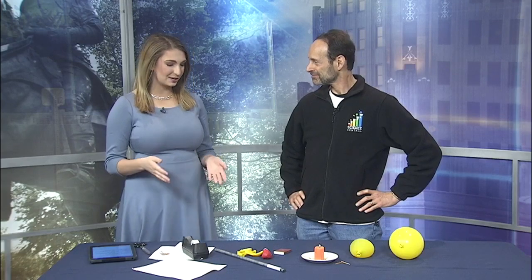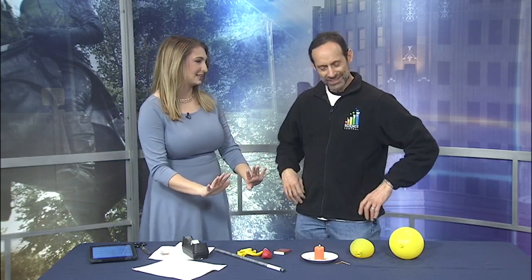When temperatures drop, Science Central is still open for some indoor fun. Today, we're joined by Executive Director Martin Fisher. He's here with an experiment. We're not just staying warm with this itty-bitty candle.